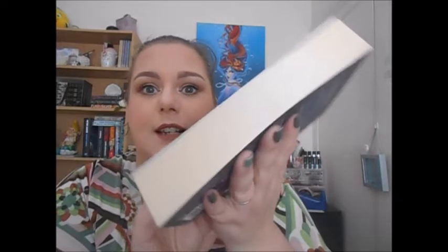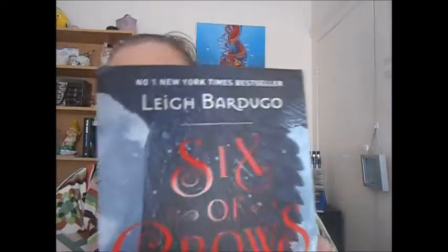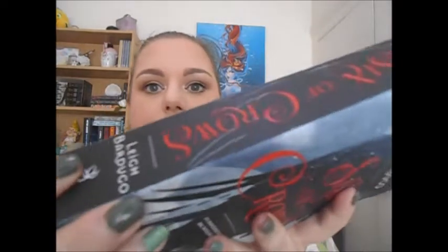The next book I bought was one I've heard a lot about on Booktube: Six of Crows by Leigh Bardugo. This was classed as very good condition, and as you can see it's practically brand new — no creasing on the spine, no turning down of edges. It's a well-kept and preserved book. I was so pleased to find this. I also want to pick up Crooked Kingdom, the second book in the duology.